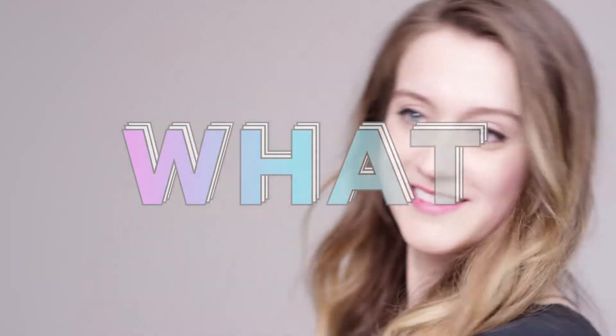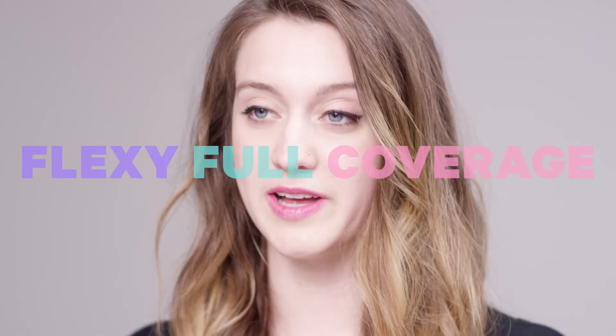Hey, I'm Riley and I'm a producer at Milk Makeup. Flex Concealer. This is a super flexible, full coverage concealer that moves with you throughout the day.